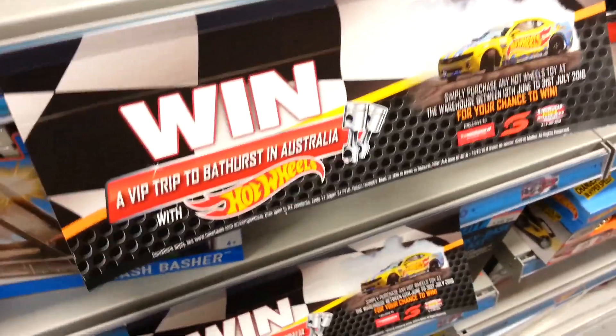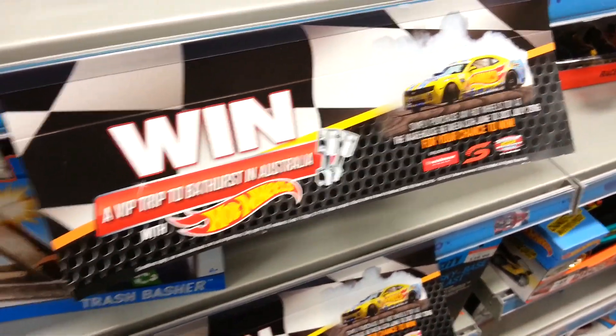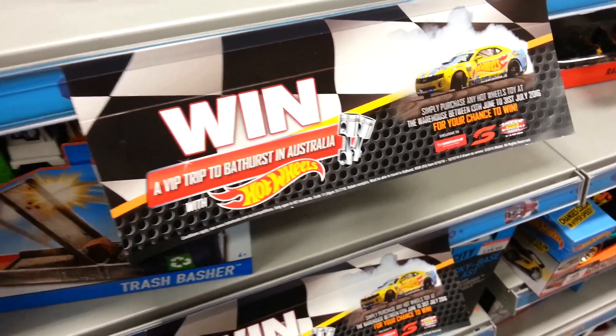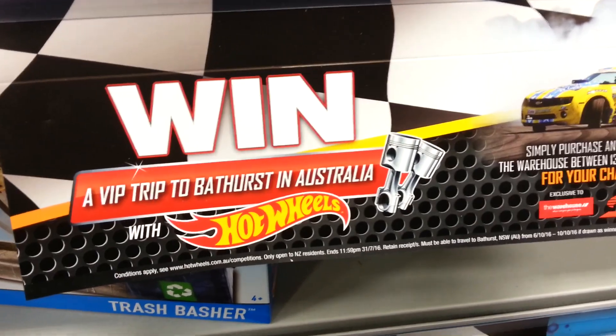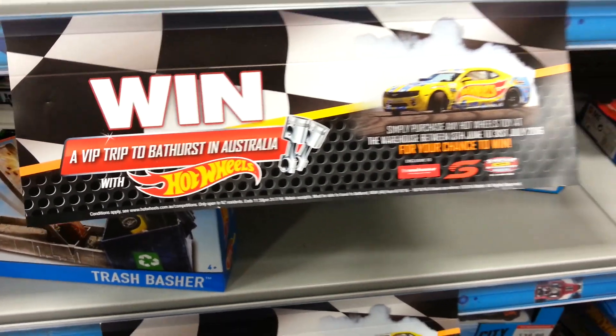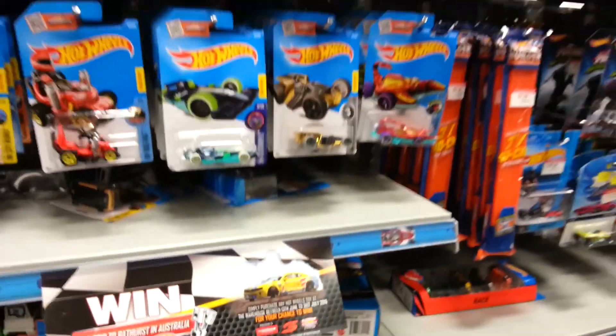Something else that's quite interesting is Hot Wheels are running a little competition in New Zealand, and I assume Australia also, to win a VIP trip to Bathurst in Australia. Sweet. So I'll catch you guys in the next video.